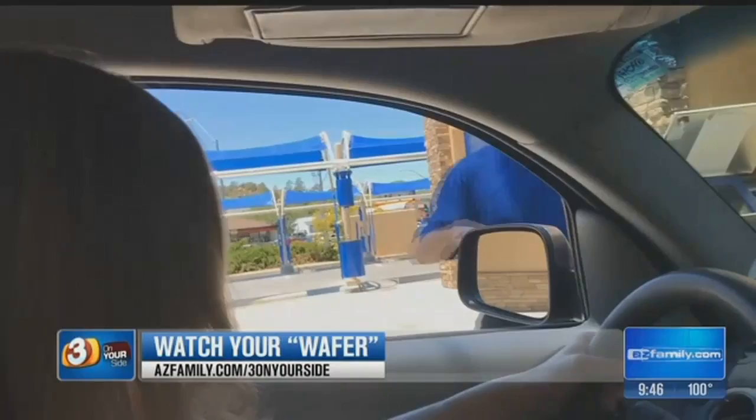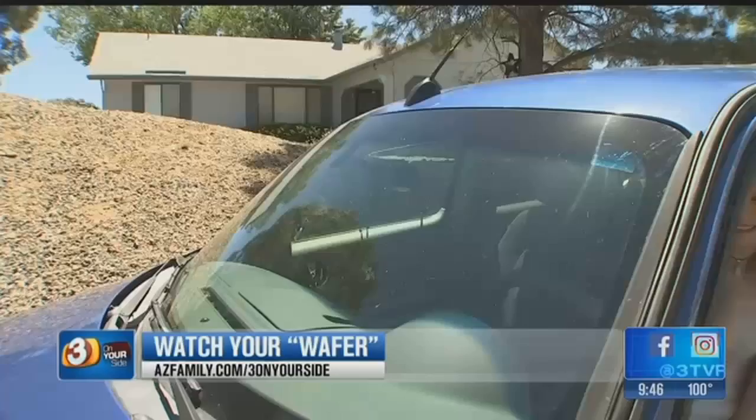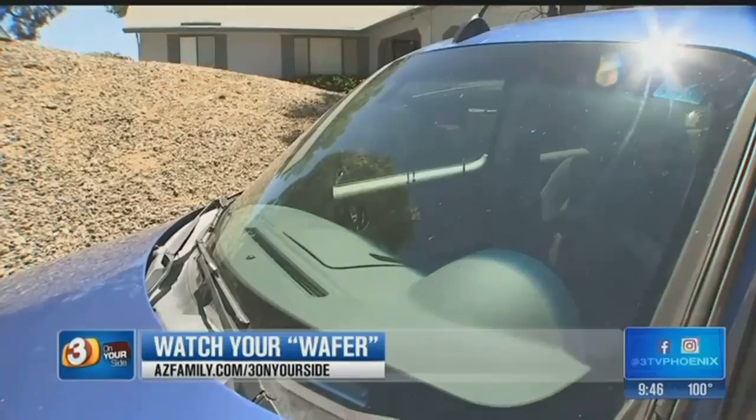Shai rolled up her window and handed the air fresheners to her son in the passenger seat. Neither of them knew what to do with them, so they tossed them up on the dashboard. The air freshener stayed on her dash until the next morning when Shai got back into her car — and that's when she realized this tiny air freshener had caused a real big problem.